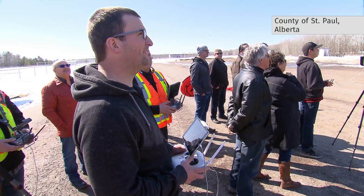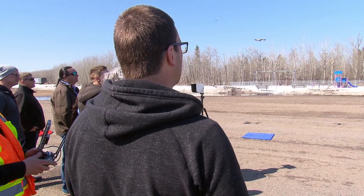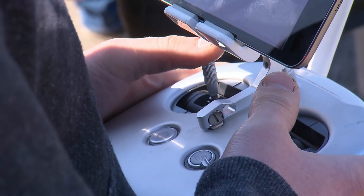Don't mistake Justin Moser for a backyard drone enthusiast. He's got his eye firmly on how drones can make his family farm more efficient. It's fun flying a drone, but I want it for its practical purposes, not just to go fly around on Saturday afternoon. This is business — this is more business to me than a hobby.